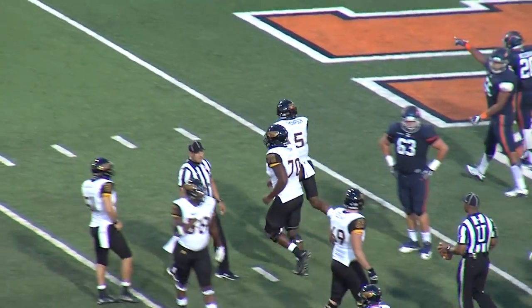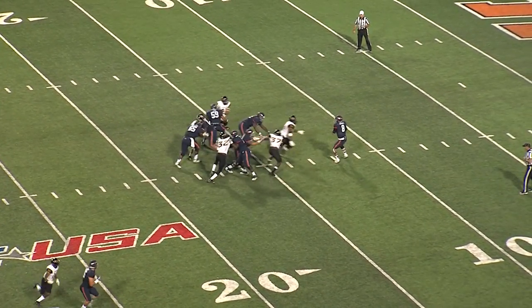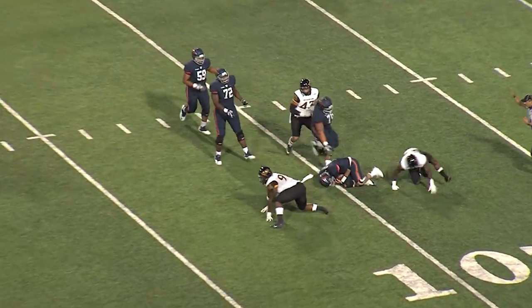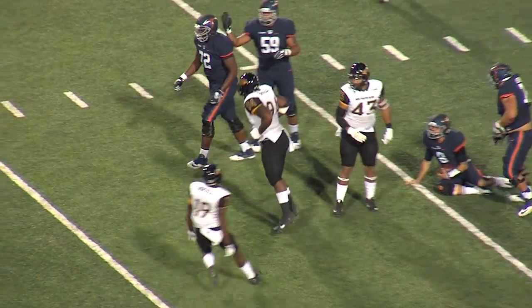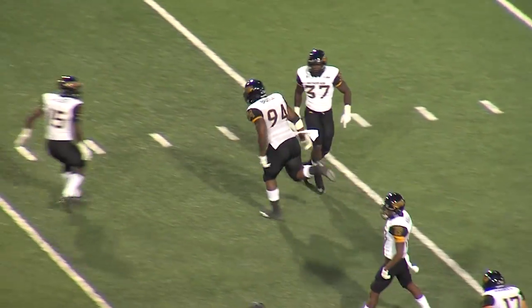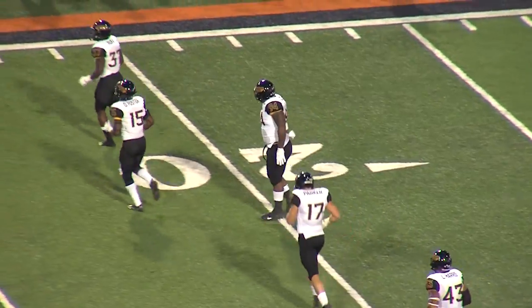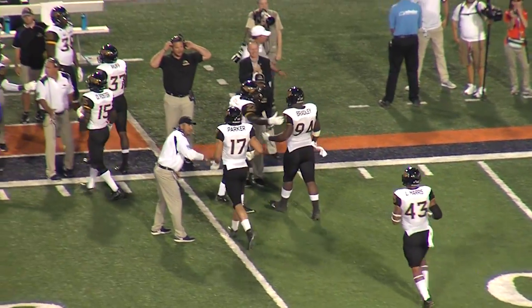Nick saw something in coverage where he saw a one-on-one. Greenlee takes the snap, backpedals to throw, under pressure — he's going to be sacked. A couple of the Golden Eagles got him back inside the 15-yard line, led by Dylan Bradley. Bradley was there, Thigpen was there, Ruff was all there, and they get a big sack back inside the 15, back at the 12.